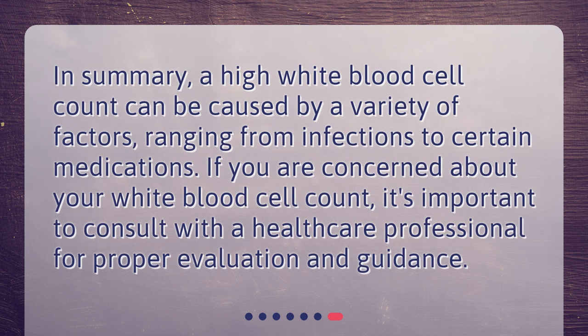In summary, a high white blood cell count can be caused by a variety of factors, ranging from infections to certain medications. If you are concerned about your white blood cell count, it's important to consult with a healthcare professional for proper evaluation and guidance.